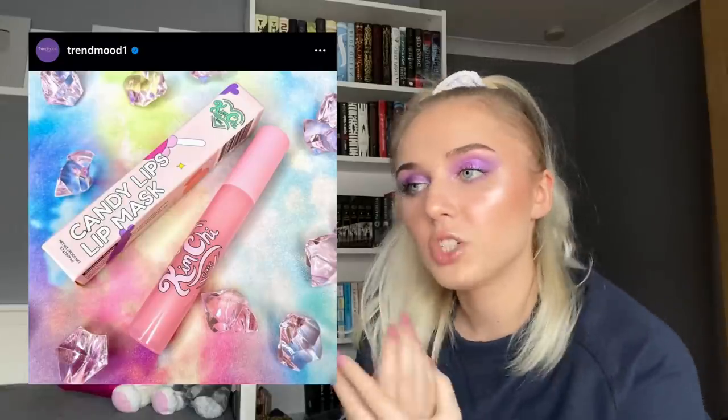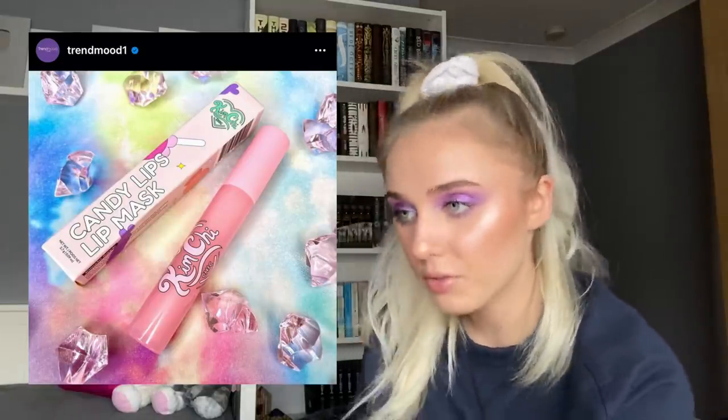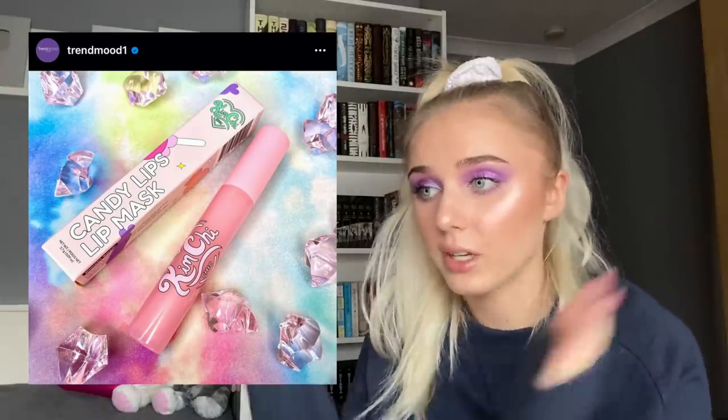How often do you get through a blush? Not very often — especially if you have a collection the size of mine. Kimchi is coming out with a Candy Lips lip mask at $12, sold on Beauty Bay and it's cruelty-free. I was looking for a lip mask because I like to put one on at night — I just want to sleep fully hydrated. The candy scent could be really pretty and I'm kind of intrigued.